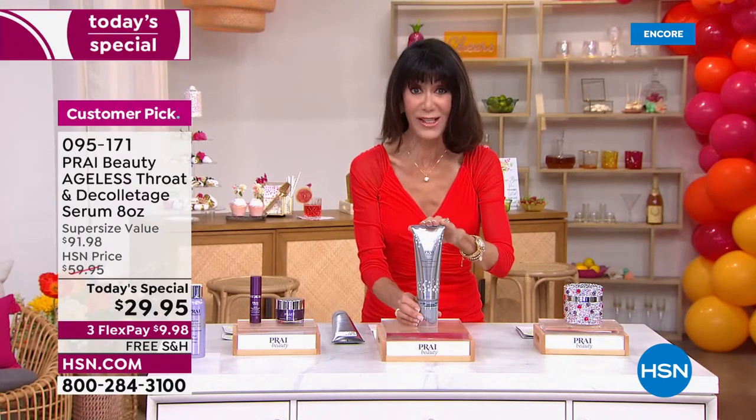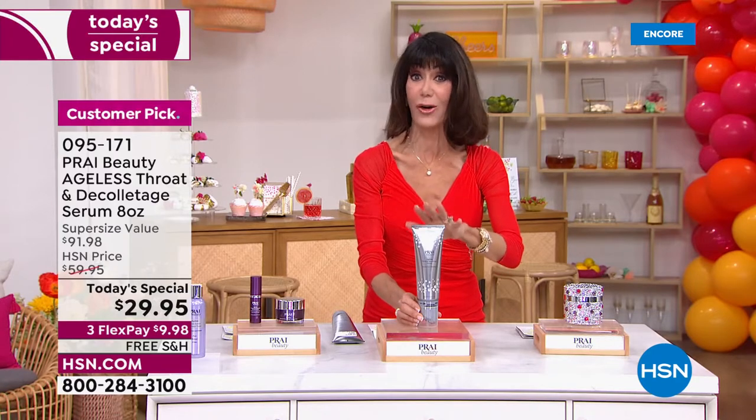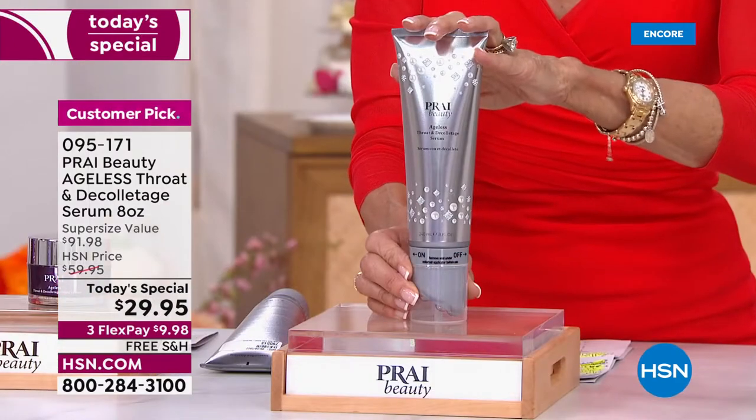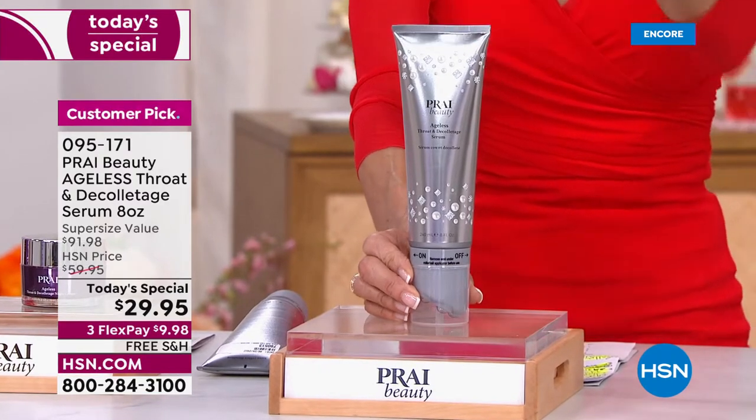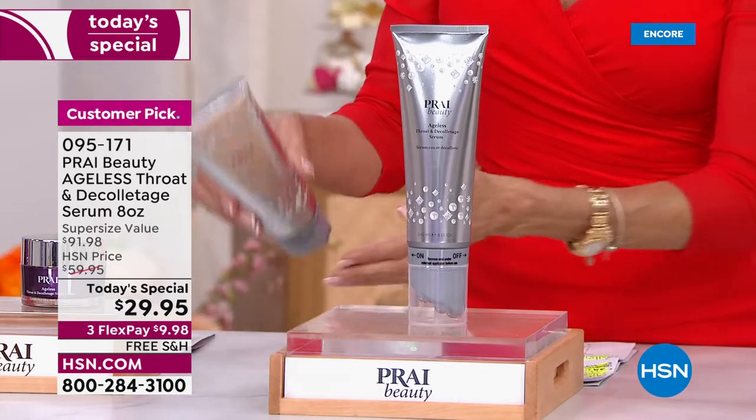Three FlexPay payments on any credit card, debit card, PayPal, or Apple Pay without any interest whatsoever. Only $9.98 on the HSN card at $7.49. I want you to see exactly what this is, because it's not just an amazing serum.